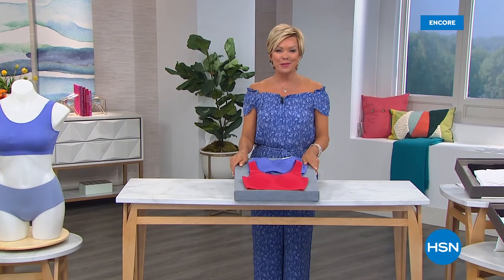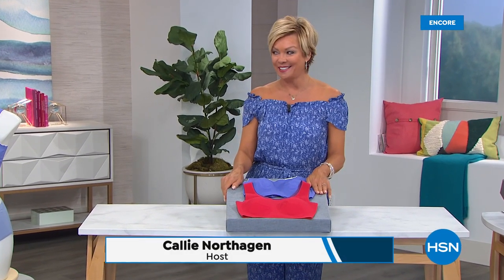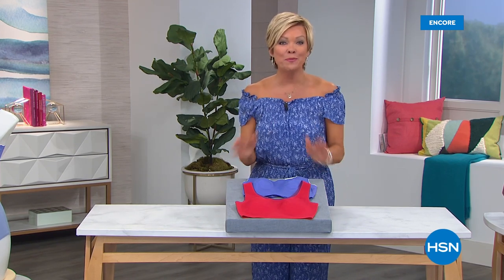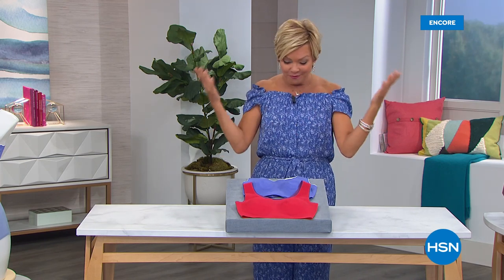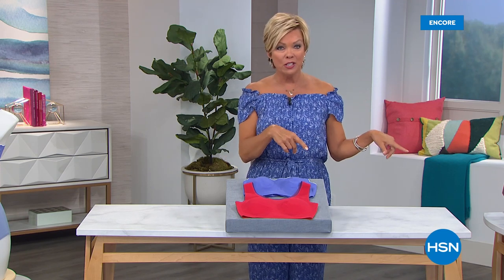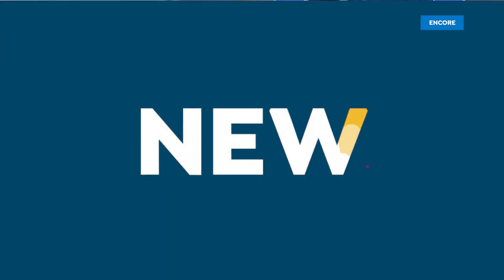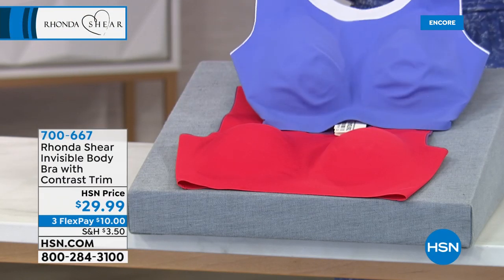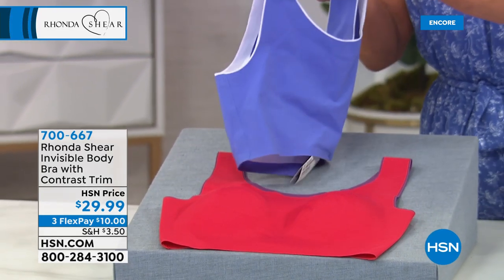I couldn't be happier to be with you tonight. Welcome to HSN — I'm your host Callie Northhagen. We're talking girl talk tonight — lingerie, shapewear, sexy things — and very excited to offer some new things from Rhonda Shear. You know her from Up All Night. She has spent her entire career in front of cameras and knows what celebrities use to feel their most confident selves. She also knows the most high-end of lingerie. Brand new — the invisible body bra with a really awesome contrast trim.